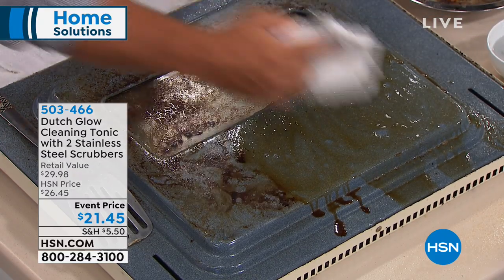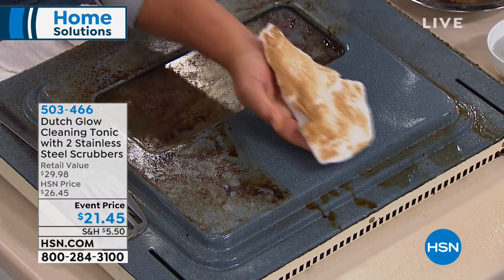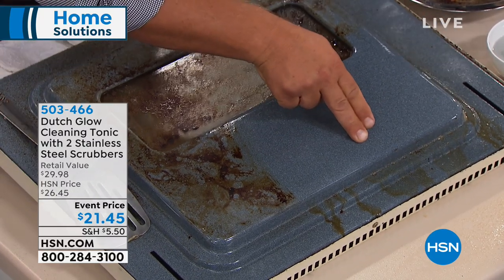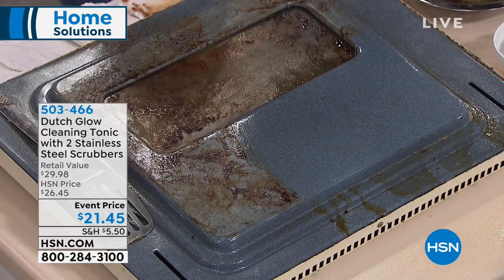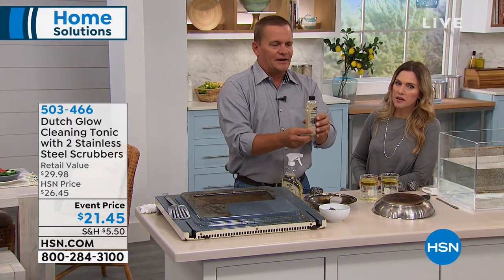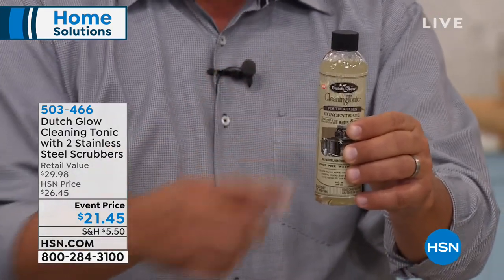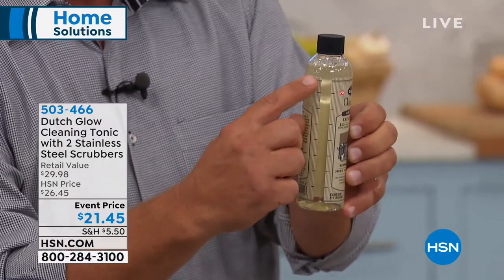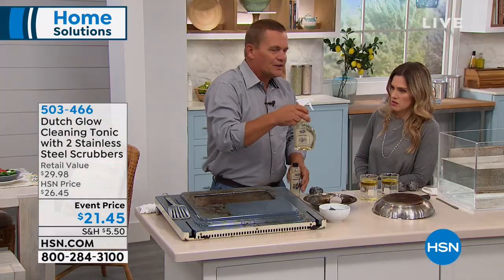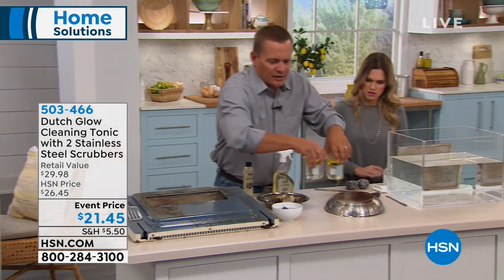Look at what came off of there — the job it does leaves it squeaky clean. The way it works: you take one ounce of the cleaner from the concentrate bottle. In this set you're getting two eight-ounce bottles. You pour to the one-ounce hash mark on the bottle, fill the rest up with water, and what it does is make water wetter.